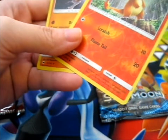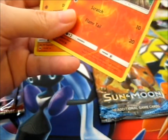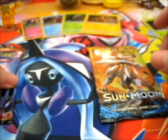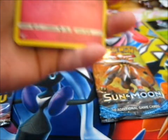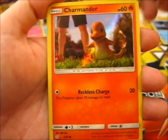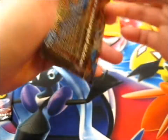Opening another pack — hopefully before the battery runs out. We got Snubbull, Scyther, Charmander, and Ditto. It is a nice Ditto, but not so good overall.